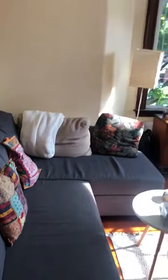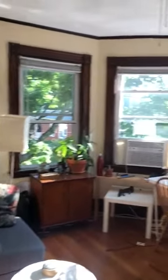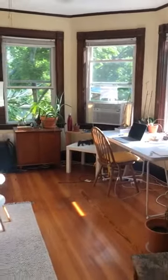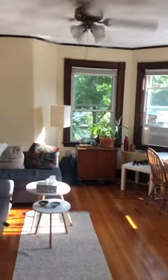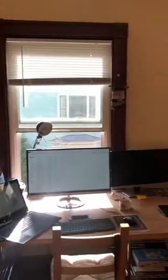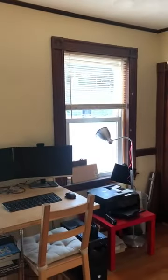As you can see there's a sectional. Everybody's working from home, so there's a study area set up here, but this is the living room. A lot of light. Here is the dining area — again, plenty of light.